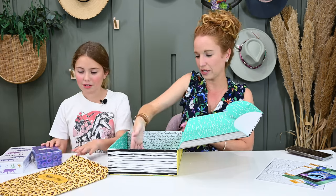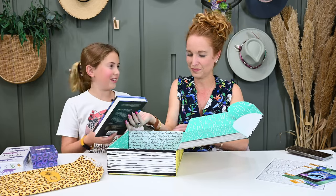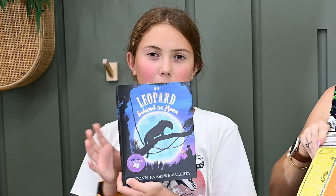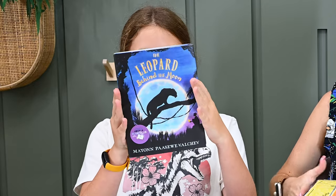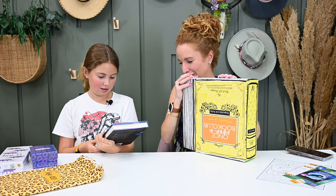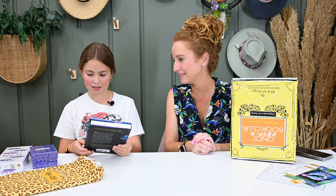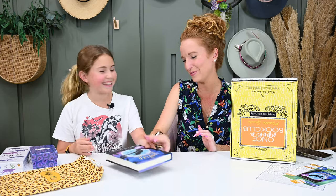And here is her book — it's called Leopard Behind the Moon. It looks like a fun book and it looked very 'her' when I saw the cover. I let her open her gifts on camera even though I never normally let her open them in advance.